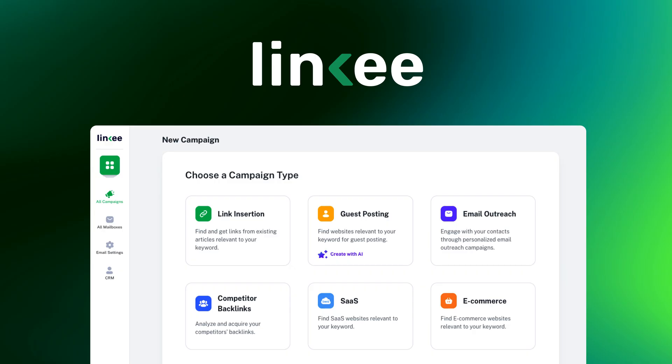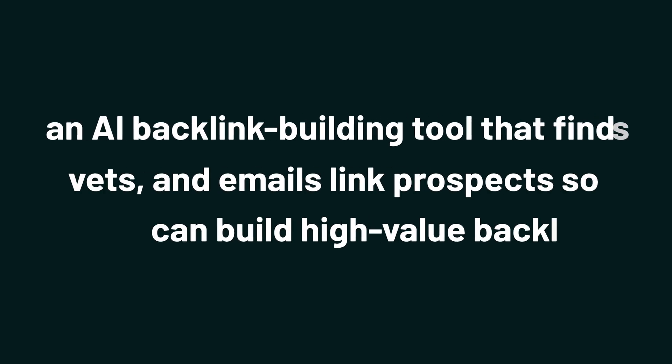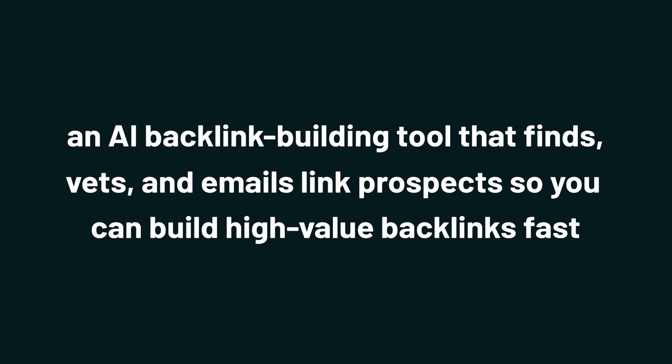Hey there, Sumo-lings. It's Chloe with AppSumo, the best place to get insane deals on business software. Today, we're checking out Linky, an AI backlink building tool that finds and vets link prospects and emails them, so you can build high-value backlinks fast.